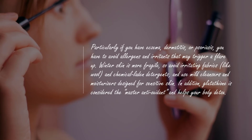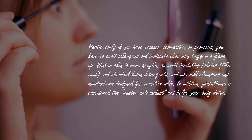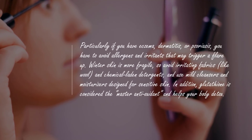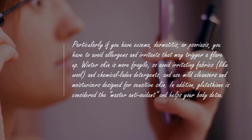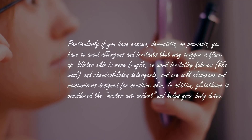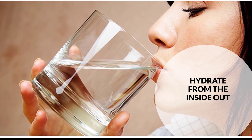Tip seven: avoid toxins, specifically allergens and irritants. Particularly if you have eczema, dermatitis, or psoriasis, you have to avoid allergens and irritants that may trigger a flare-up. Winter skin is more fragile, so avoid irritating fabrics like wool and chemical-laden detergents, and use mild cleansers and moisturizers designed for sensitive skin.